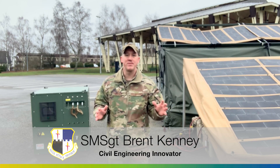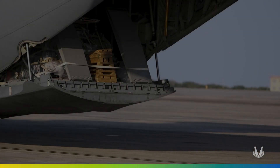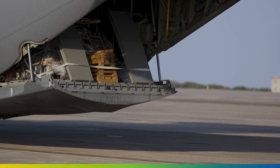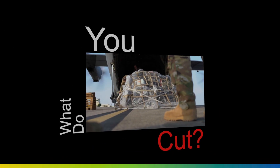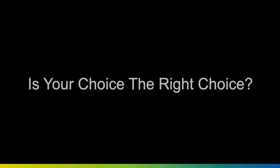Imagine this. You're on a mission with your team in the middle of nowhere. You have a tough job ahead in unfamiliar territory and the space to take what you need is limited. What do you cut? Fuel? Water? Tools? Teammates? Is your choice the right choice?